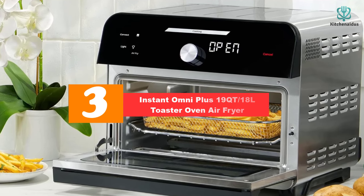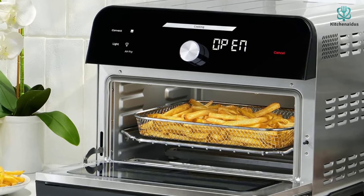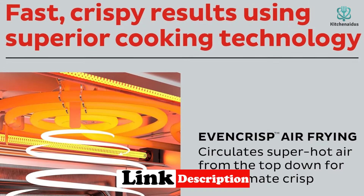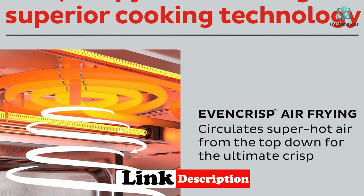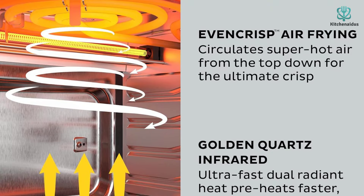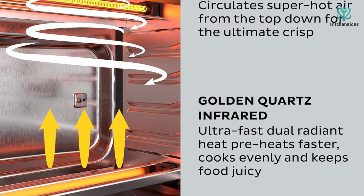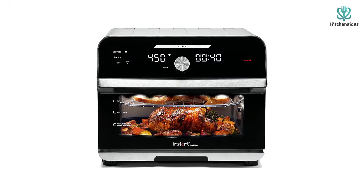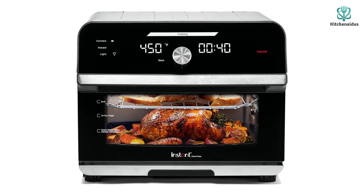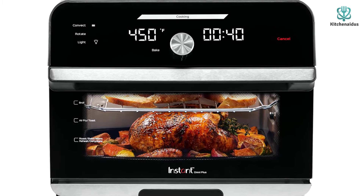At number three we have the Instant Omni Plus 19-quart 18-liter toaster oven air fryer. One of the most game-changing developments in toaster oven design has been the integration of air fryers, and this one is a perfect example of how well it can work. The fries we made in the air fryer basket came out flawlessly crisp. Other functions include roast, dehydrate, reheat, warm, convection, and rotisserie — which wasn't available on any other toaster oven we tested. The included rotisserie spit, setting screws, forks, and cooking pan are also standout additions.